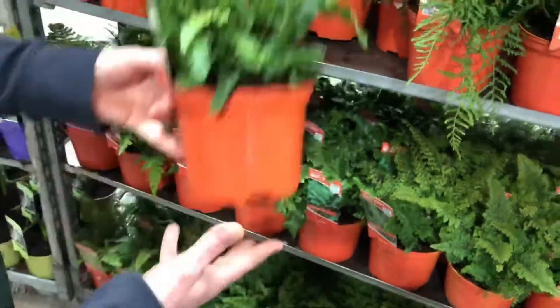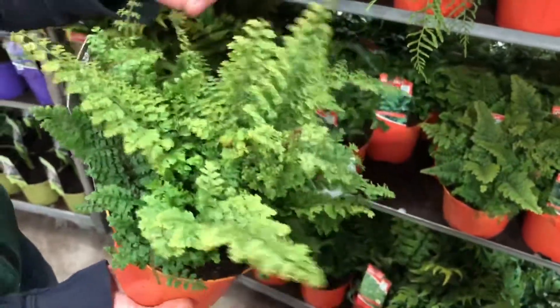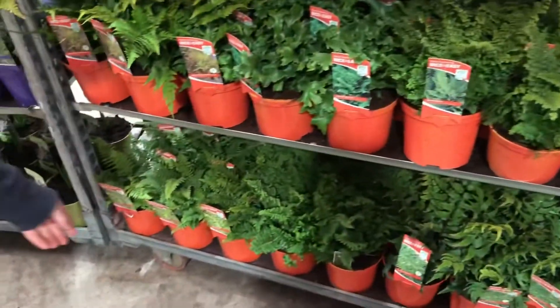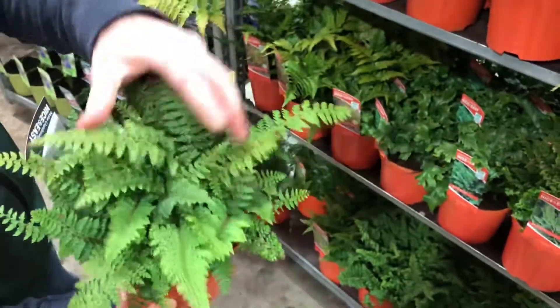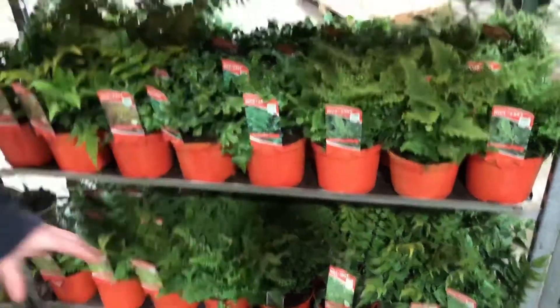Just to pick a few — we've got the likes of Hart's Tongue, which is Asplenium scolopendrium — you can see that lovely strong fresh foliage. We also have some nice varieties like Polystichum plumosum, you can see the difference in the foliage on that one. And also very popular: Polystichum 'Herrenhausen' — just to pick a couple off the trolley — but as you can see all exceptional quality.